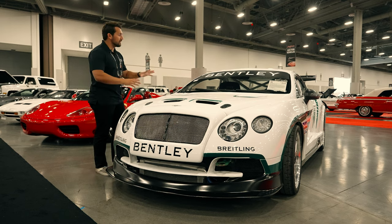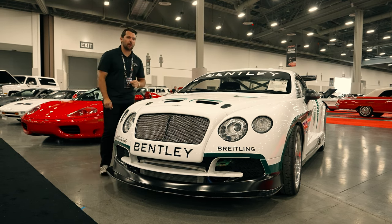But before we get into this car and open it up and show you all of the details, first a quick word from our sponsor.